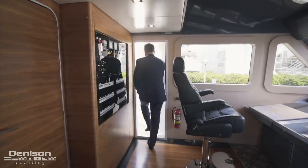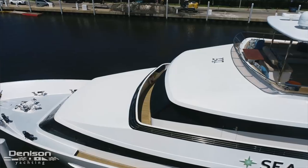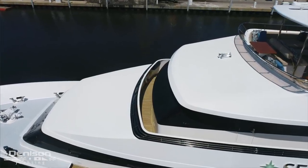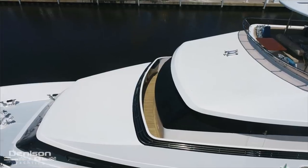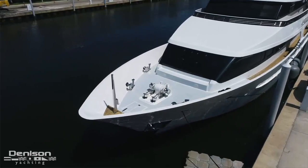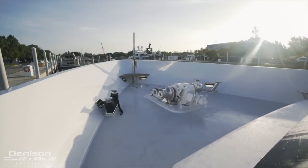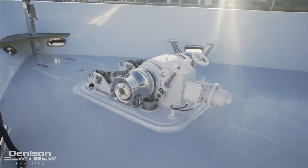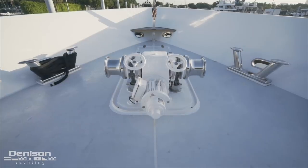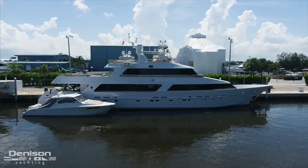Flanking the wheelhouse are a pair of side access doors that lead out to the side decks. Up here you have great visibility and communication with the crew on the bow is effortless. The foredeck on board C-Axis is straightforward but essential — this is where her ground tackle is stored, made up of a dual horizontal windlass that raises and lowers Navy anchors on half-inch chain. From here, let's jump from bow to stern and take a look at the swim platform.